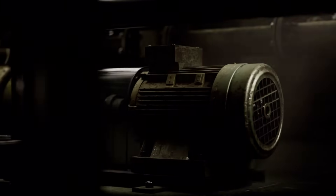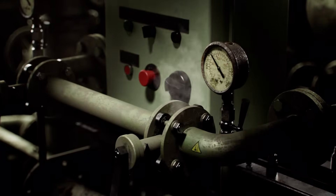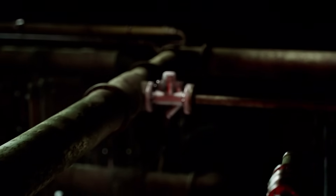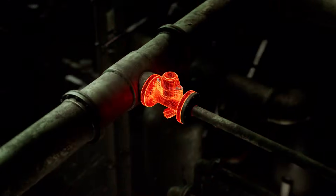Bring your maintenance to the next level with Loctite Pulse Smart Solutions, empowering you to oversee critical assets 24-7, boosting your equipment uptime and sustainability. Our sensors continuously capture data and share insights on equipment health status, maintenance needs, and more.